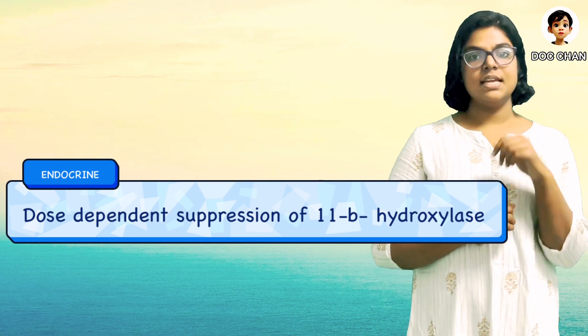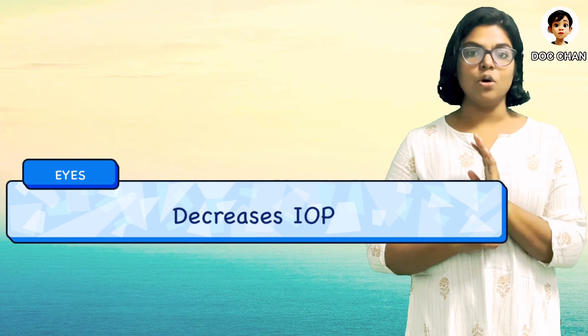Now let's see what etomidate causes in the eye. It causes a decrease in intraocular pressure.